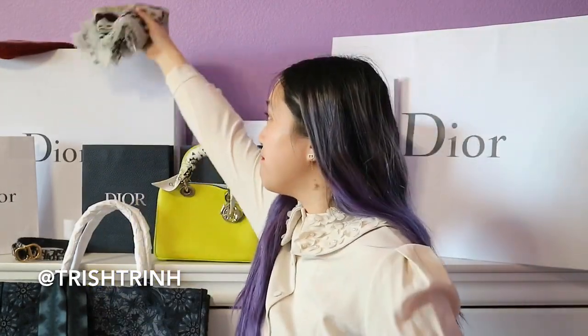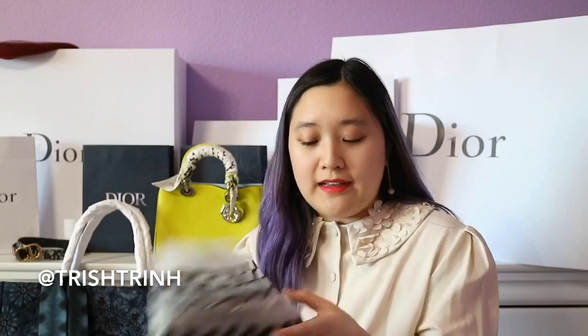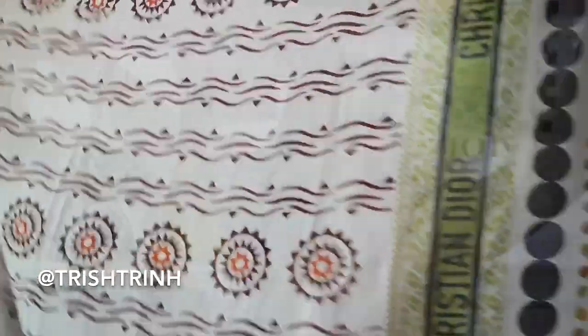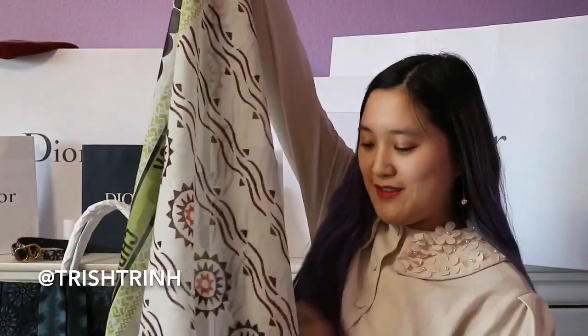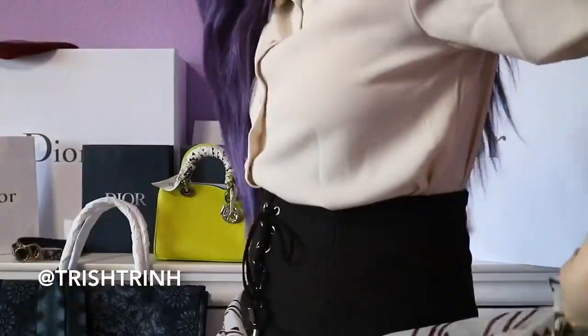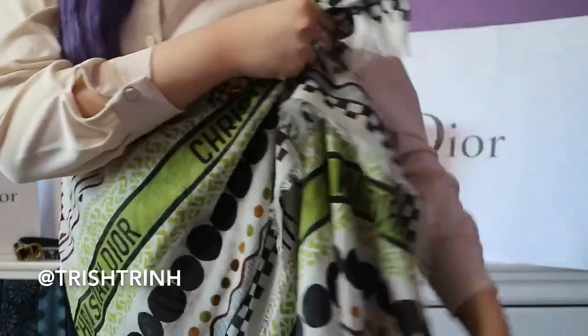I also got a sarong — it's like a beach scarf. You can tie it on your body or waist, and I'm going to wear it as a skirt over my bikini. It's pretty big and kind of see-through so you have to wrap it twice. I love how it has the Christian Dior wording and the green and white colors. You can fold it into a triangle and tie it so it's like a skirt showing one leg.